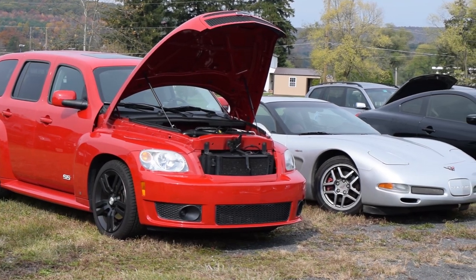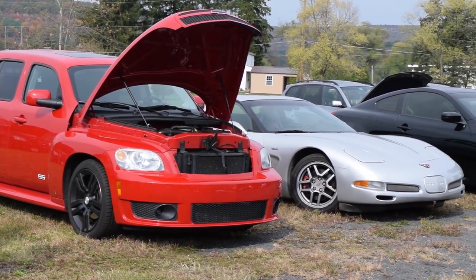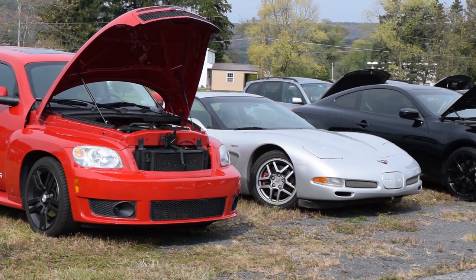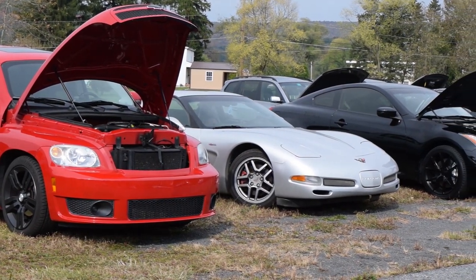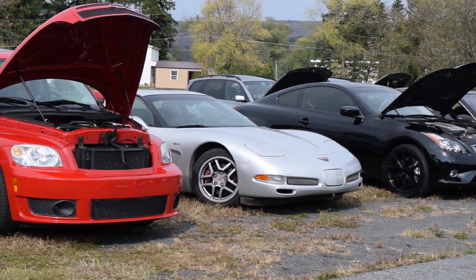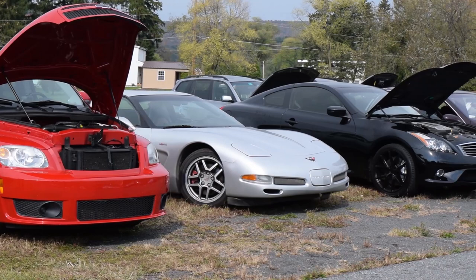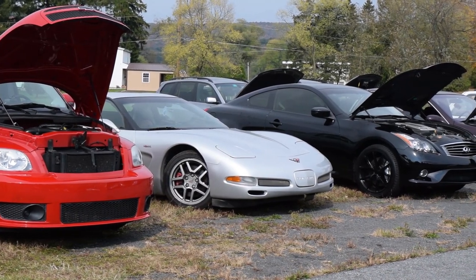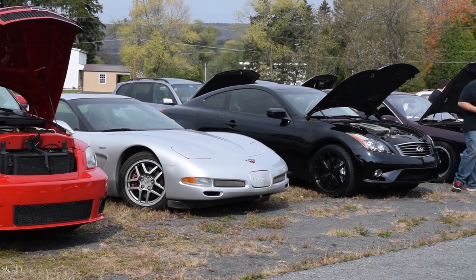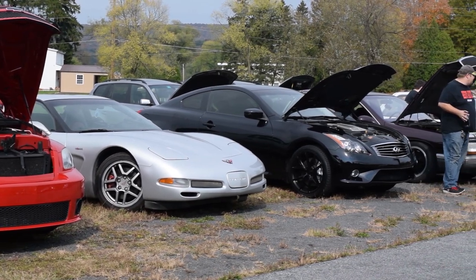This is the Regular Car Reviews' first car meet. A few people knew there were two test meets at the Skokko Racket and Fitness Center a year prior, just to see who would show up and how we would handle it — and also how I would handle being the center of attention, because this is a new thing for me.